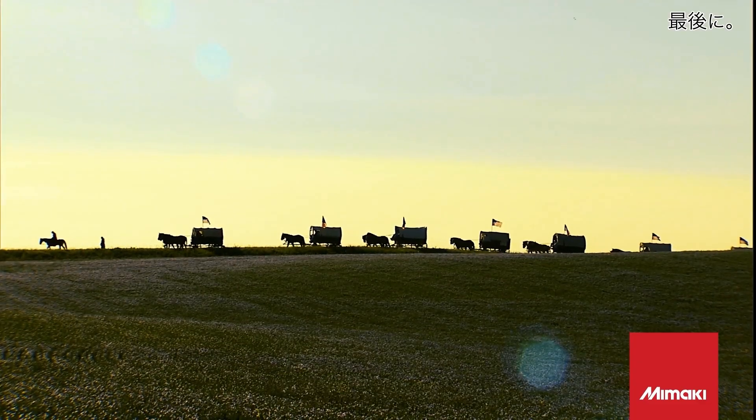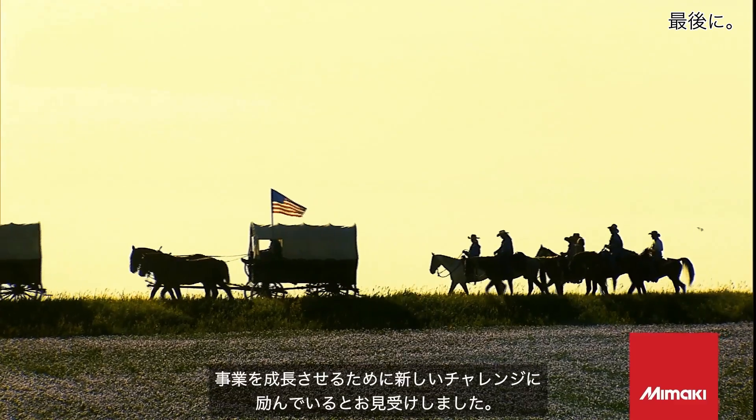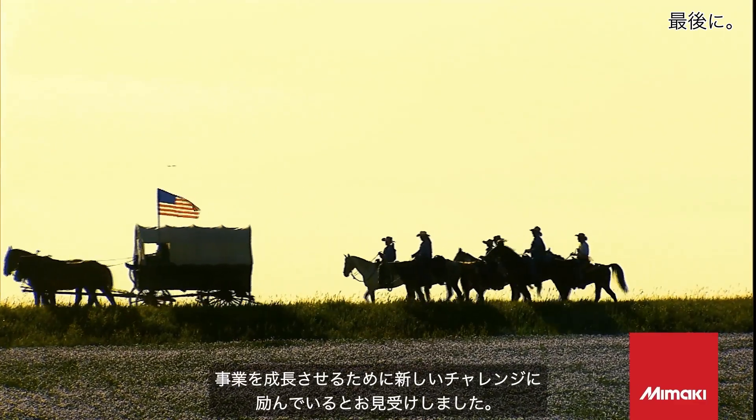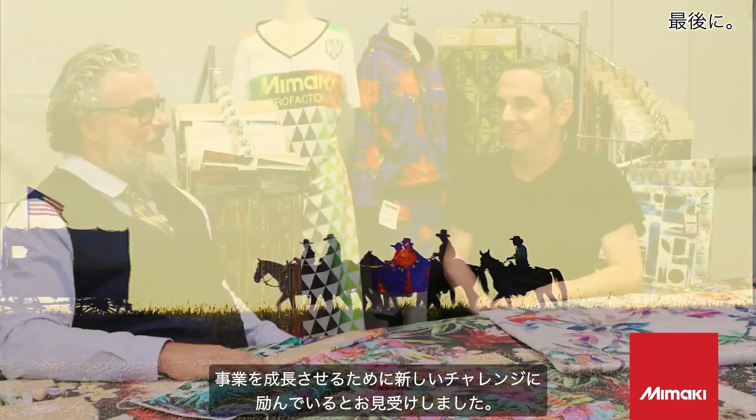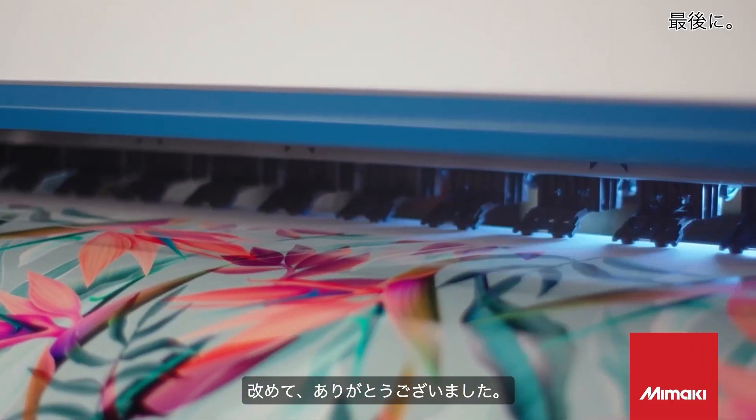I really appreciate your time here this afternoon — I've learned a great deal. I think you're a pioneer; you're a fourth-generation printer now going in a completely different direction in digital printing, driving out into the wilderness. We're so happy to have you as an important client and partner of Mamaki. Thank you very much, John.